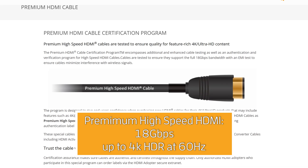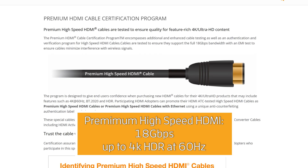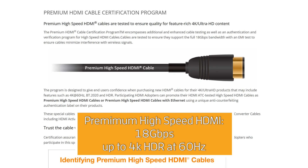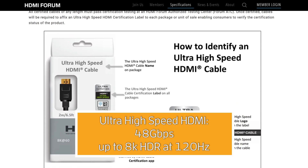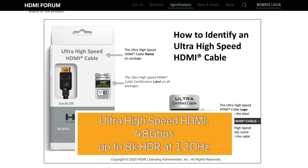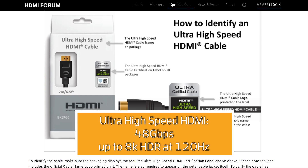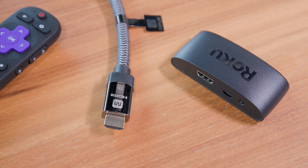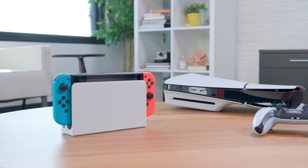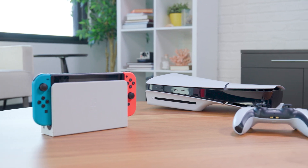Premium high-speed HDMI cables support resolutions of 4K at 60 Hertz, and also support many types of high dynamic range video. Ultra high-speed HDMI cables are the current top of the line, and support HDR video at resolutions of 8K and beyond, with frame rates up to 120 Hertz. These are the cables you'll want to connect high-resolution, high refresh rate devices, like the PlayStation 5 or a modern gaming PC.